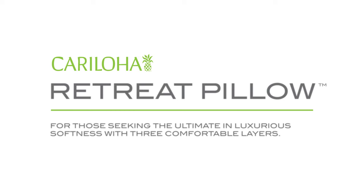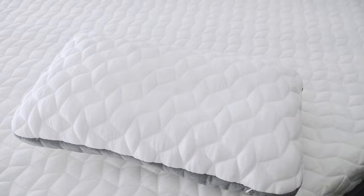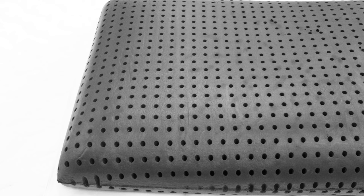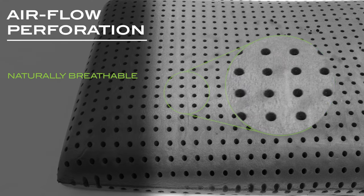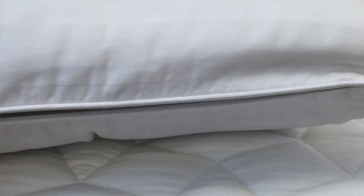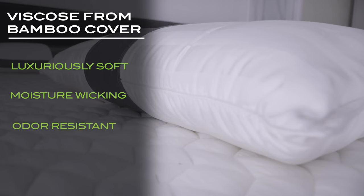Caraloha's Retreat Pillow is the ultimate pillow in luxury softness. Featuring medium firmness, it retains its shape and alleviates pressure, adjusting to your body's contour points. It contains a bamboo charcoal memory foam core with airflow perforation that's naturally breathable and hypoallergenic, all surrounded by a 300-thread-count viscose-from-bamboo quilted cover that's luxuriously soft, moisture-wicking, and odor-resistant.